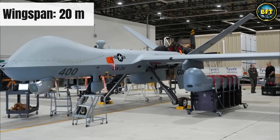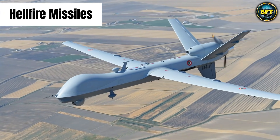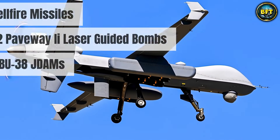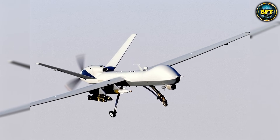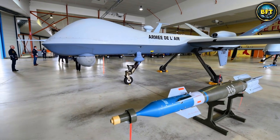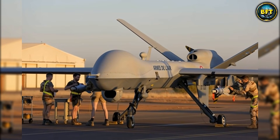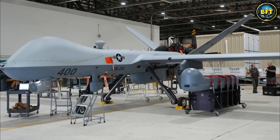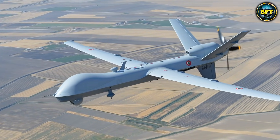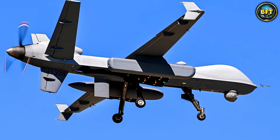It has a wingspan of 20 meters and can carry 1,700 kilograms of weapons externally — including the famous Hellfire missiles, GBU-12 Paveway II laser-guided bombs, and GBU-38 JDAMs. It is incredibly precise. The Reaper has been the workhorse of the American military for nearly two decades, with incredible sensors including infrared cameras and lasers to paint targets for other aircraft. It is reliable, deadly, and proven in combat zones all over the world. While newer, stealthier drones are coming out, the Reaper is still the gold standard that every other combat drone is measured against.